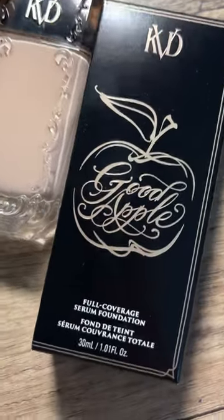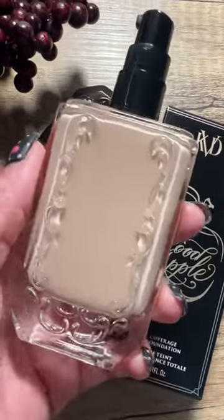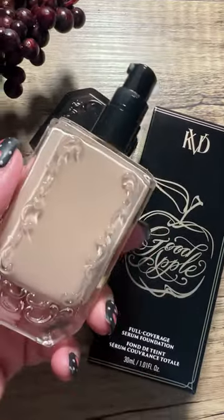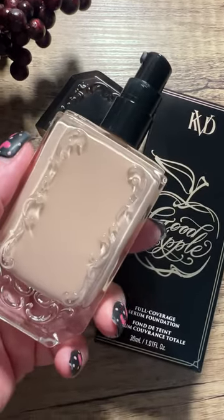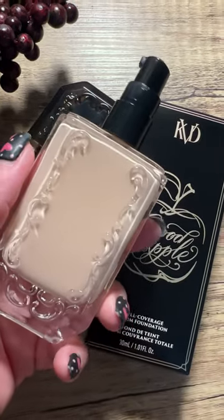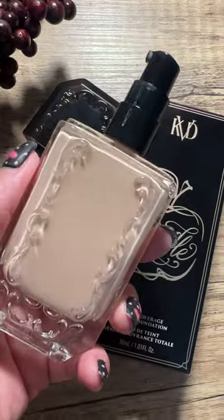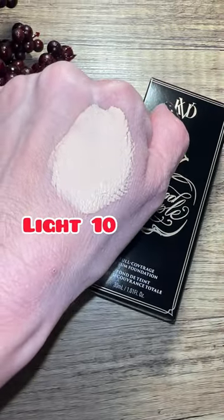First look at the new KVD Good Apple Full Coverage Serum Foundation. This new foundation retails for $42, comes in 40 different shades, and is designed for normal, combo, and oily skin. It's supposed to blur pores, even out skin tone, and cover blemishes, acne, and hyperpigmentation. It also claims to be sweat-proof and humidity-proof.